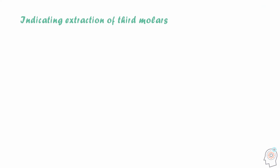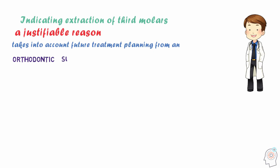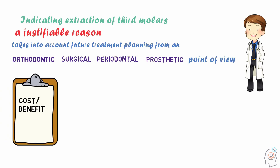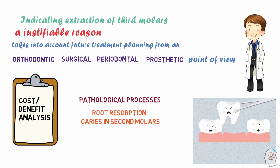When indicating extraction of third molars, dentists should have an adjustable reason — one that takes into account future treatment planning from an orthodontic, surgical, pulp, periodontal, or prosthetic point of view. At the same time, a cost-benefit analysis should be carried out to justify the prophylactic removal of third molars, which should only be indicated with the purpose of preventing pathological processes such as root resorption or caries in the second molars, cysts, and pericoronitis.